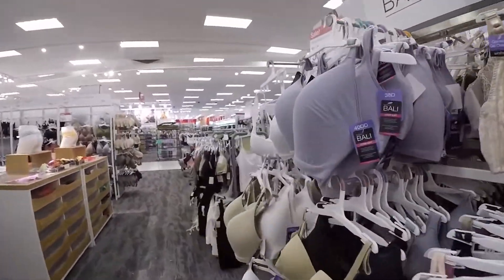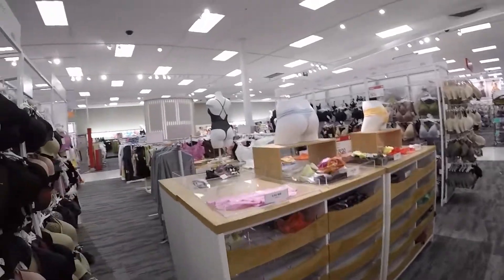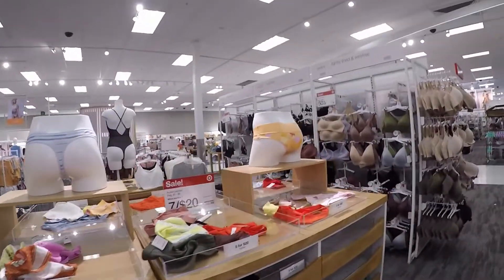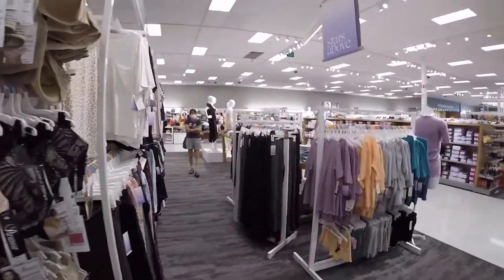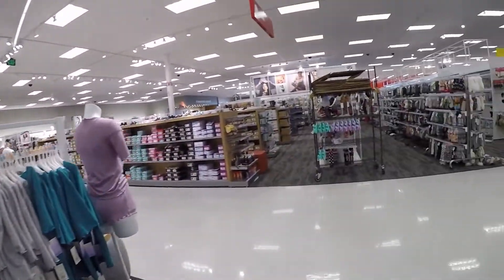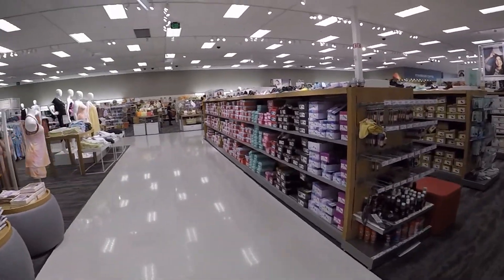I think this one would look good on me, but this is not my size. Those actually were tiny. Shoes!